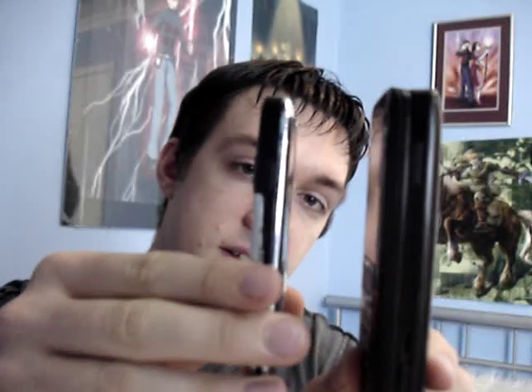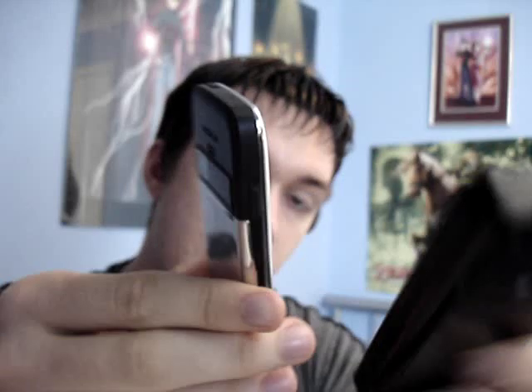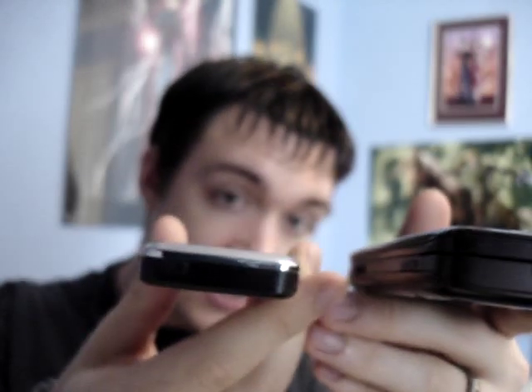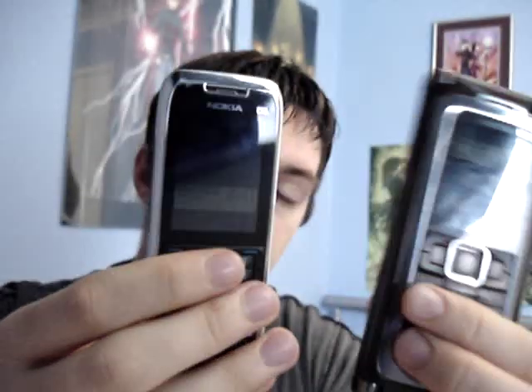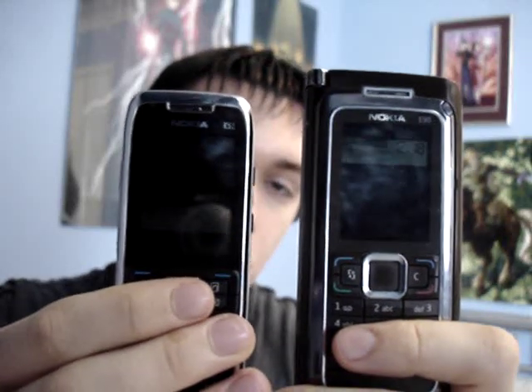The E90 is exactly twice the width of the E51, as well as being almost twice as heavy. So it's entirely personal preference as to what phone you'd rather carry with you in your pocket.